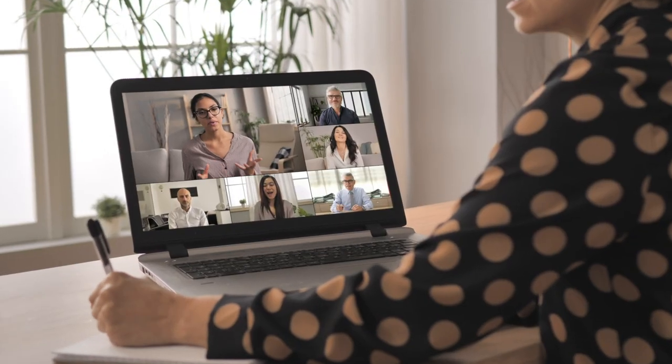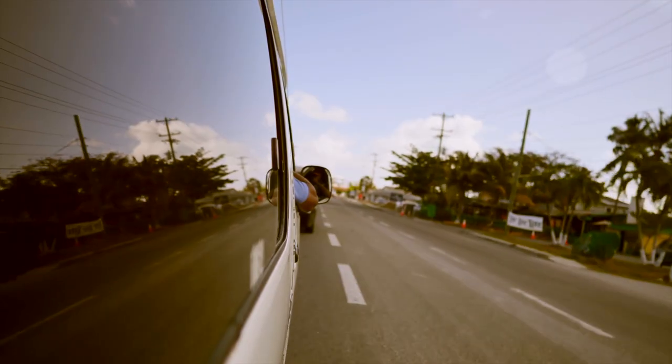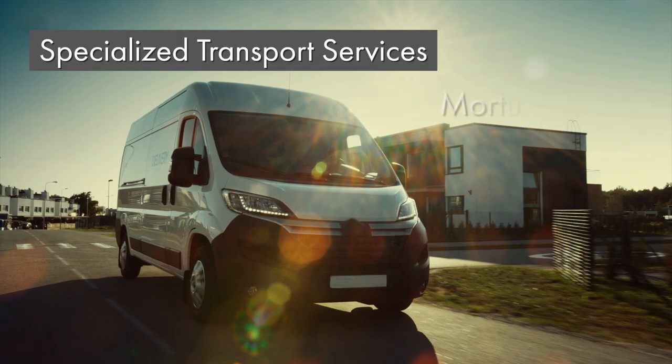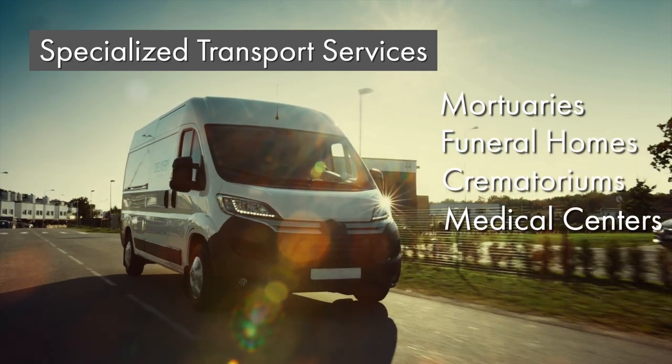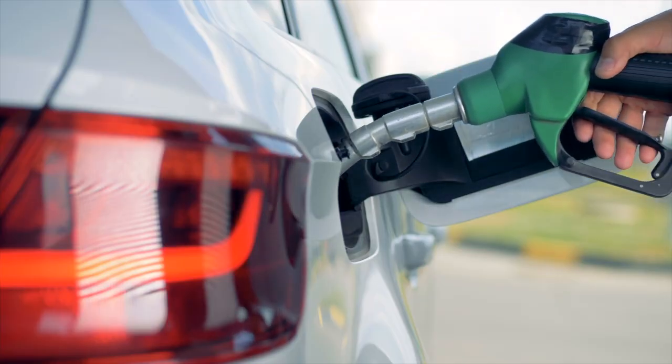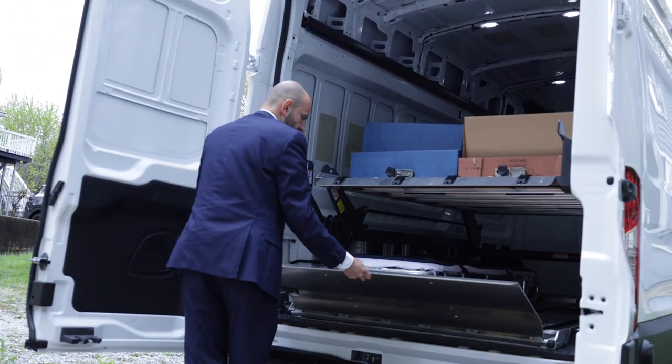Our world never stops changing, and with it comes a constant need for adaptability. It's no different for the specialized transport services of mortuaries, funeral homes, crematoriums, and medical centers. With the rise in fuel prices and labor shortages, the demand for effective removals and transport has never been greater.